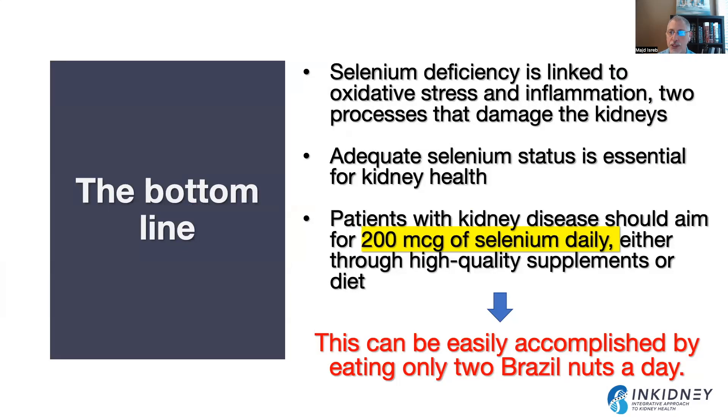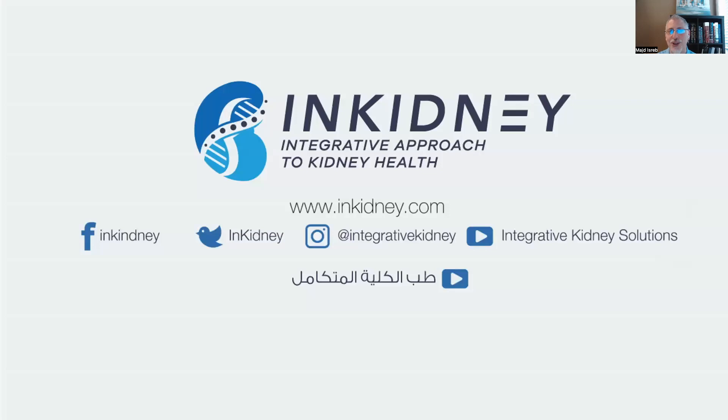The bottom line: selenium deficiency has been linked to oxidative stress and inflammation — two processes associated with kidney disease — and adequate selenium status is essential for kidney health. Patients with kidney disease should aim to take in at least 200 micrograms of selenium daily. This can be done through a high-quality supplement, but food is medicine too — you can also accomplish this by eating two Brazil nuts a day. Share this video with loved ones who may benefit from it.